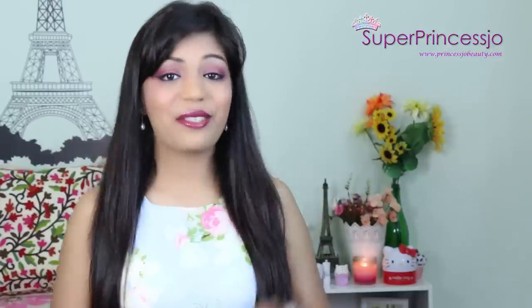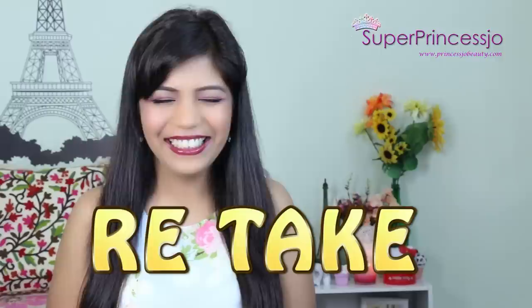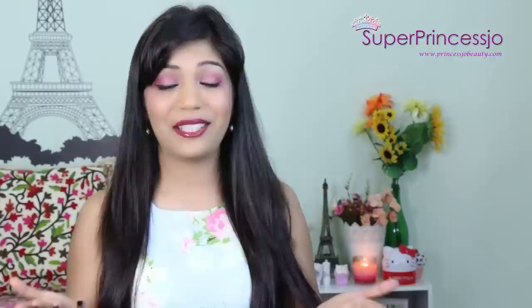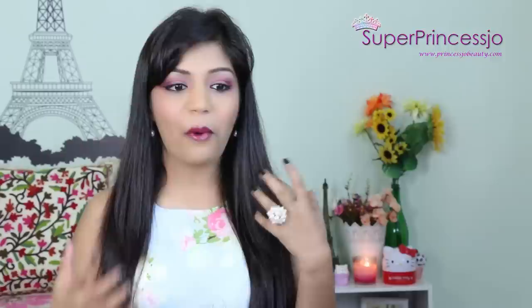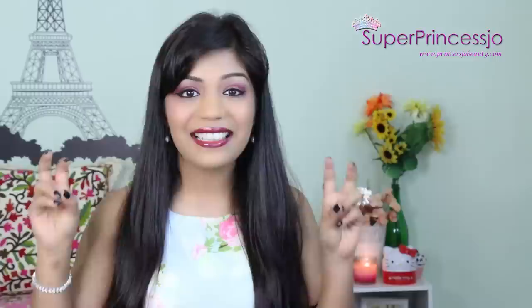Hey guys, today I'm going to do the most requested video - my handbag collection video. This has been requested by you guys for so many years and I never did this one because I'm already a little concerned about sharing collection videos. I've noticed that when I do collection videos some of you totally love it and some of you don't.